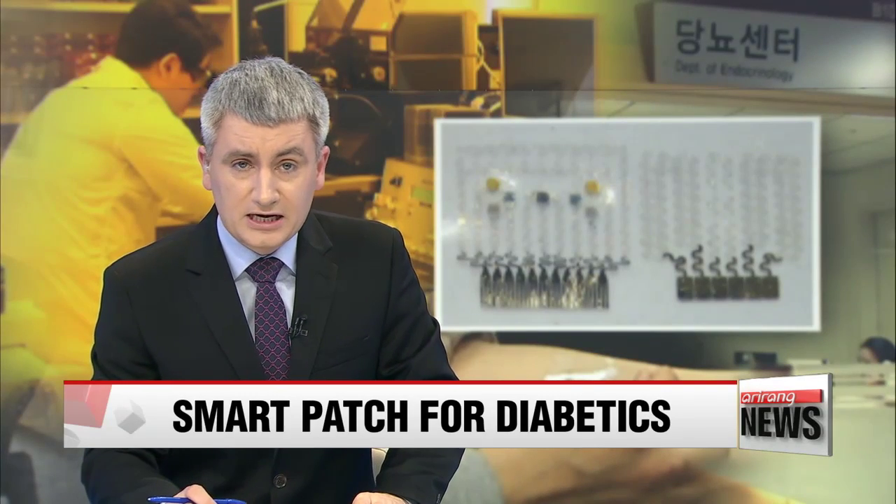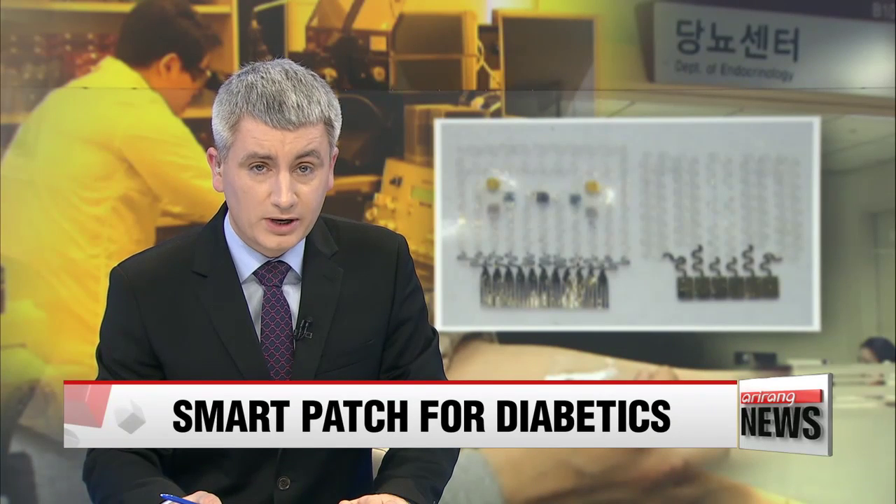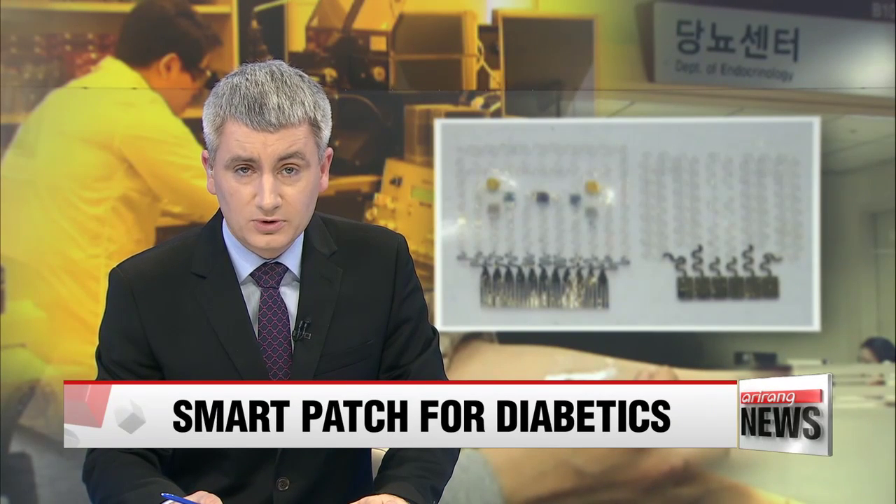In health news, diabetics have to check their blood sugar levels at least once a day, and previous methods made this a painful and troublesome process. But Korean researchers have found an easier and more accurate way of doing it. Lee Ji-won has more.